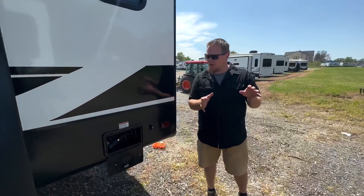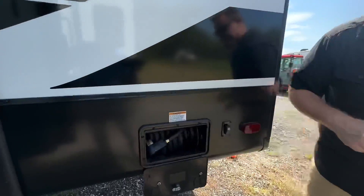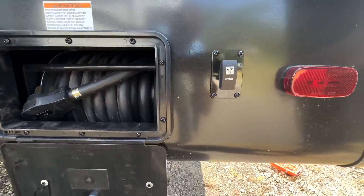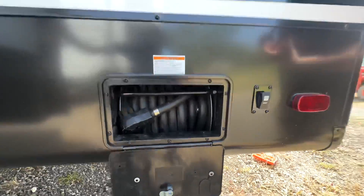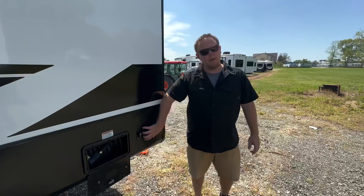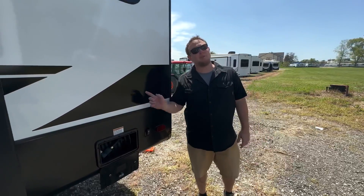Here we are on the rear of the coach, the off-door side. We have this power cord reel to help wind in this 50-amp power cord instead of having to lug it around. With the 12-volt system, as soon as we unplug we still have the battery and can automatically run that reel in.